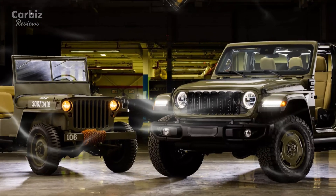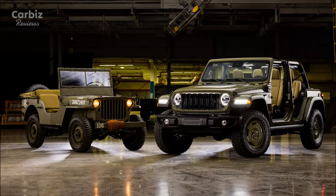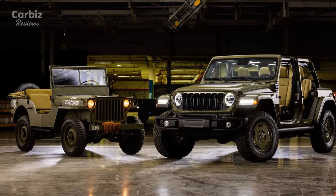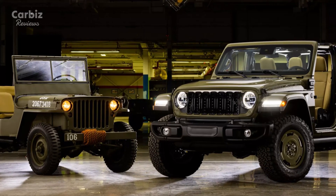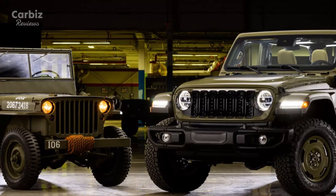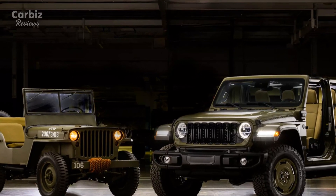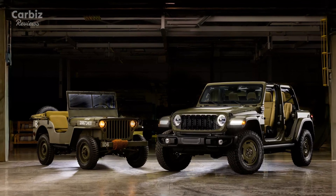Jeep is honoring its rich military heritage with the unveiling of the 2025 Wrangler 4xE Willys 41 Special Edition, a tribute to the legendary Willys MB that helped shape history during World War II. Packed with retro design elements and modern technology, this limited edition hybrid off-roader bridges the gap between nostalgia and innovation, offering a truly unique SUV for Jeep enthusiasts.